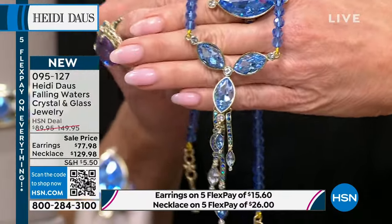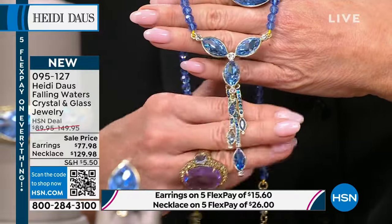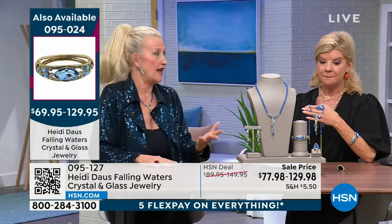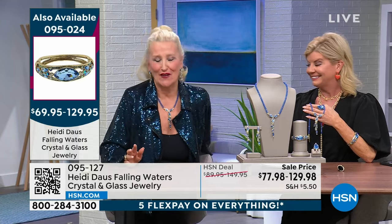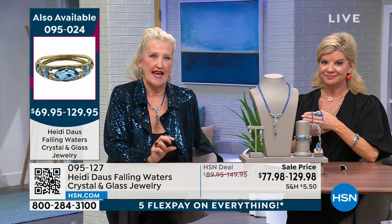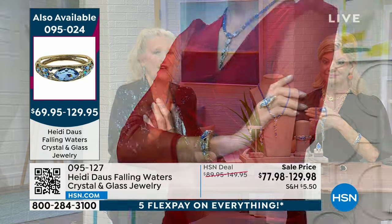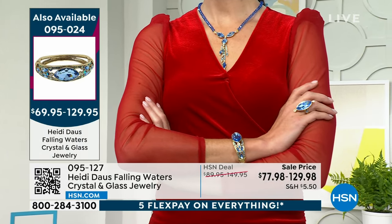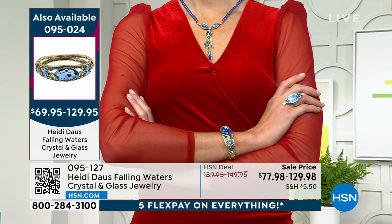If it has Heidi's name on it, it's going to be fabulous. When you can call these pieces your own and really command a room — whether you're wearing just the earrings, or the earrings and the cuff and that fabulous ring — you feel special.